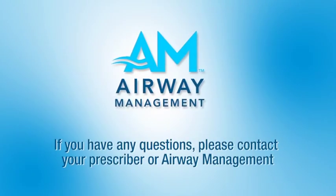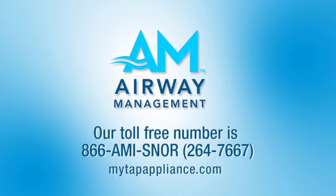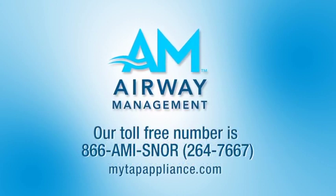If you have any questions, please contact your prescriber or Airway Management. Our toll-free number is 866-AMISNOR — that's 866-264-7667.